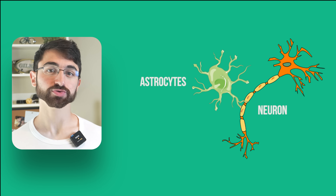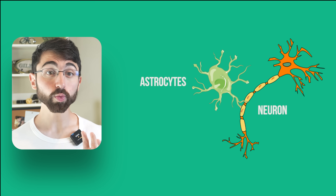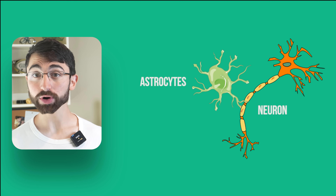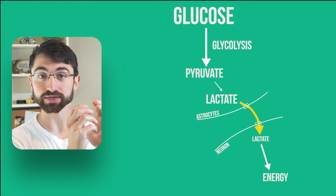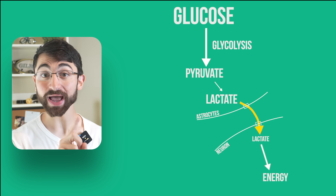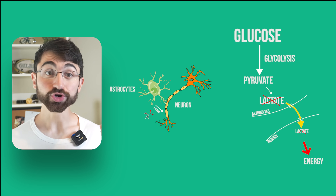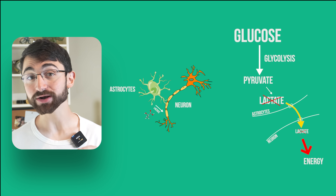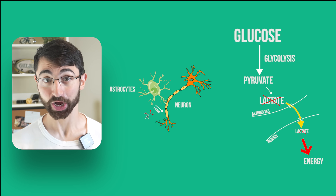Astrocytes are a type of glial support cell in the brain. One way in which astrocytes support neurons is by providing energy substrate to neurons in the form of the molecule lactate. Simply put, astrocytes turn glucose via glycolysis and fermentation into lactate, and then the lactate can be passed from astrocytes to neurons for energetic support. Failure of this astrocyte-neuron lactate transport shuttle undermines neurons' ability to generate energy and carry out critical neuronal functions — which is simply not good.